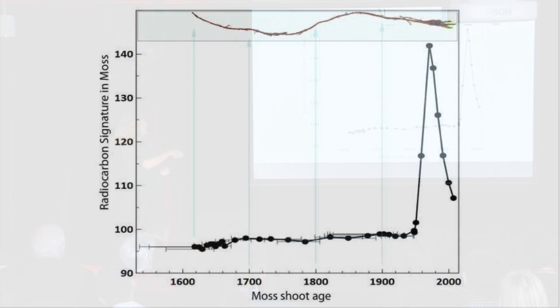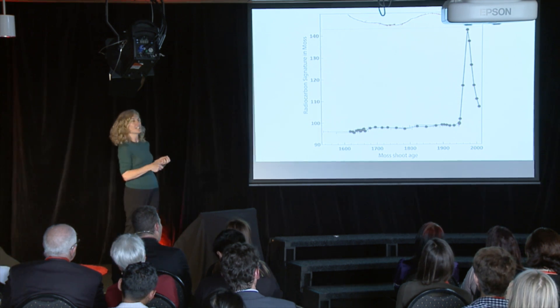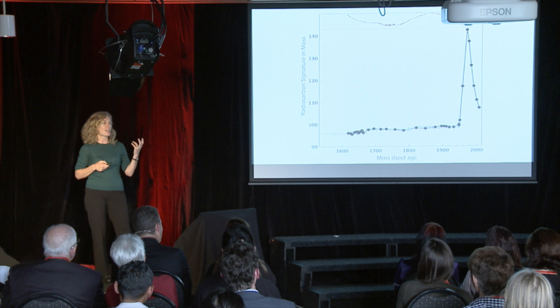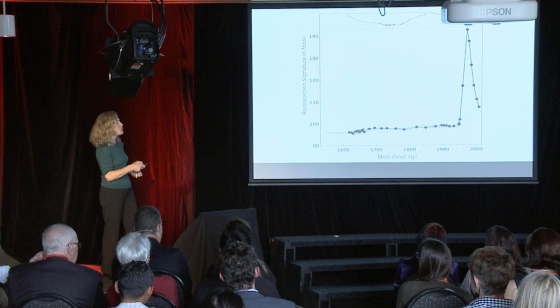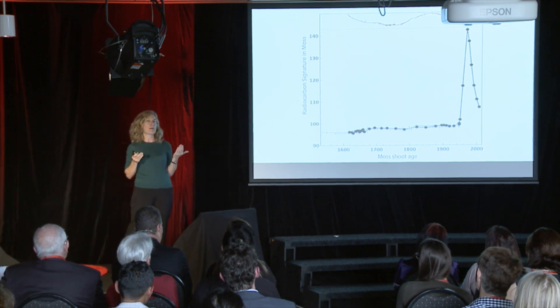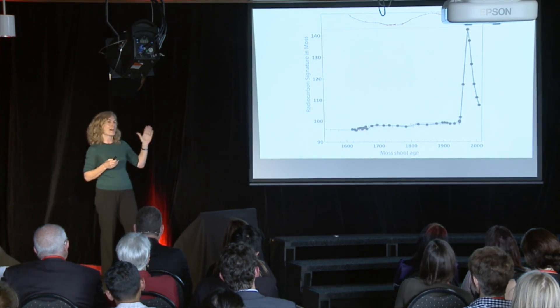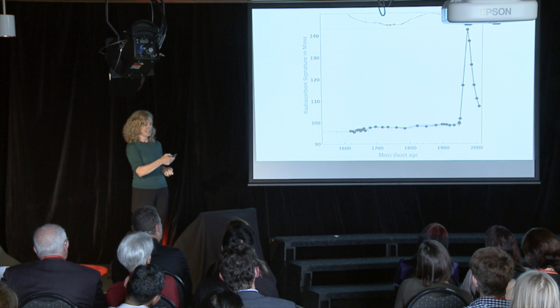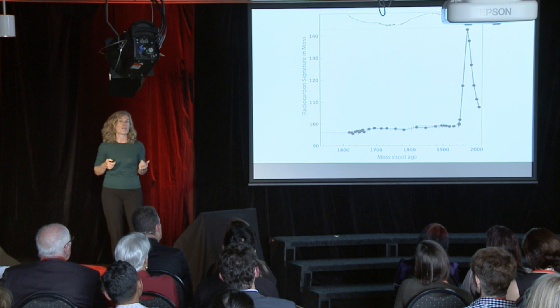If we start off in the current day and go backwards, we see this big peak in radioactivity. That's when nuclear bombs were released into the atmosphere, increasing the radioactivity — about 50 years ago in the 1950s and 1960s. All the plants in the world were taking up that carbon. If we look in our moss shoots and we can see that radiocarbon peak — called the bomb peak for obvious reasons — we know that piece of moss is more than 50 years old. And this one is even older — around 500 years.